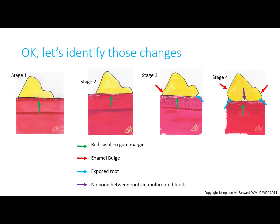In stages three and four, the red arrows are pointing to the enamel bulge, which is rarely seen in healthy teeth. When you see this, there is usually a lot of bone loss. The blue arrows are pointing to the roots, which are below the bulge of the enamel, and the purple arrow is pointing to a gap between the roots in a multi-rooted tooth. You should not be able to see these structures because they should be covered by the gums. When you see them, there is major bone loss — the bone is hidden much deeper under swollen gums and out of your sight.